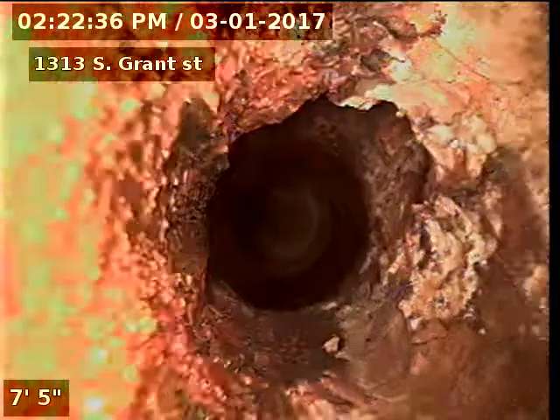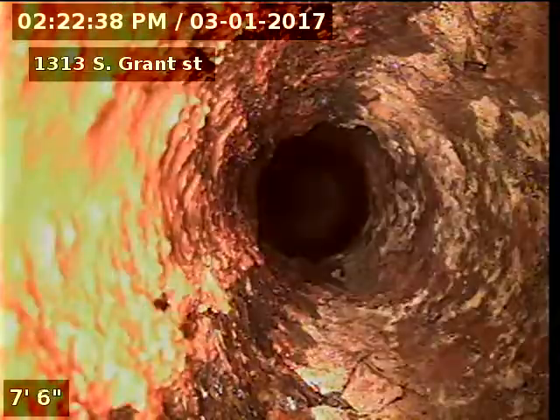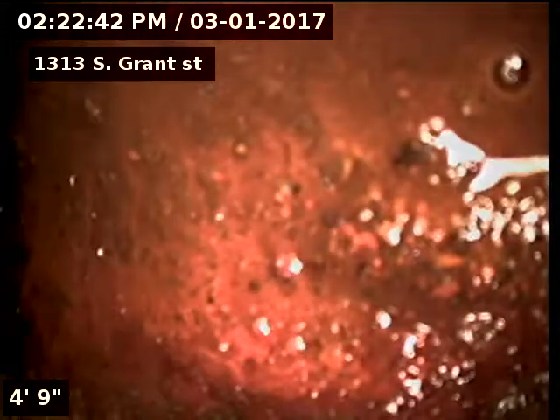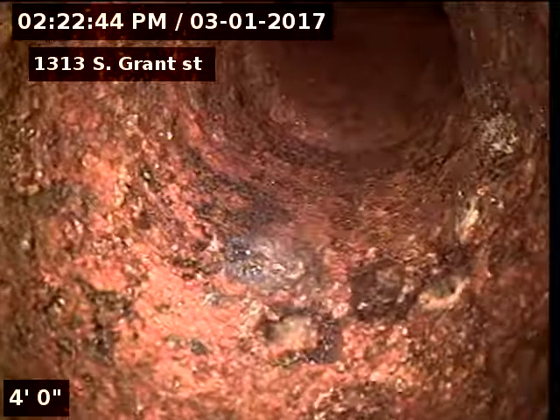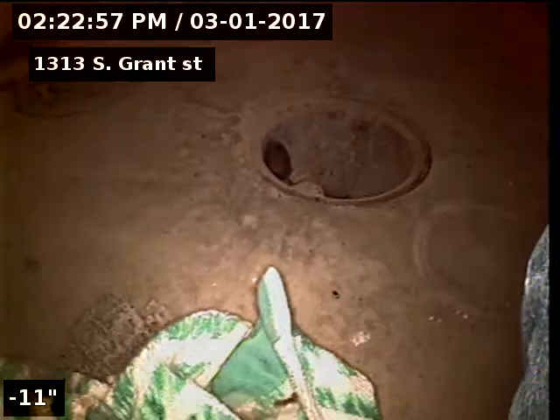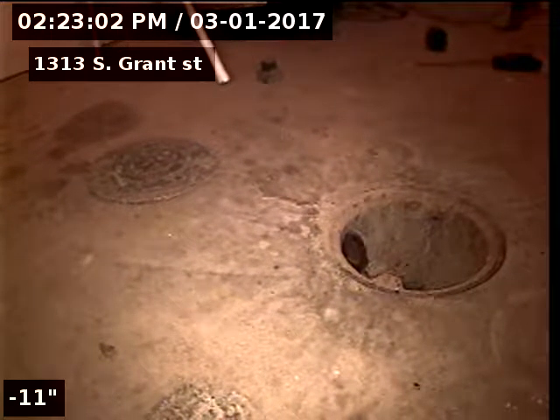1313 South Grant Street — sewer line has been tested and inspected. It does have a break in the sewer line out in the street, SDR-35 piping at 74 feet. Also, a chunk missing out of the clay piping at the tap at 88 feet. Recommendations are to repair the line from 72 to 88 feet due to the break and the broken tap.